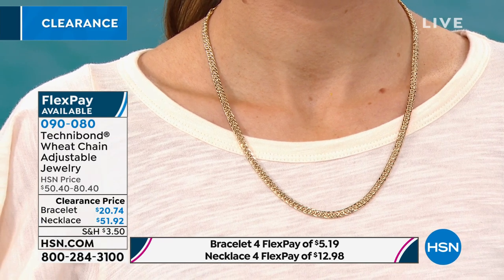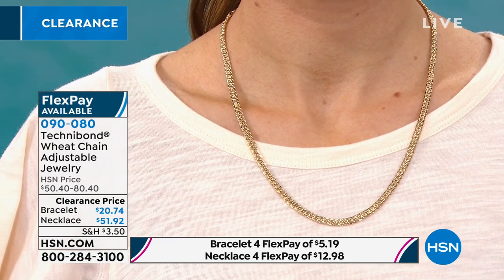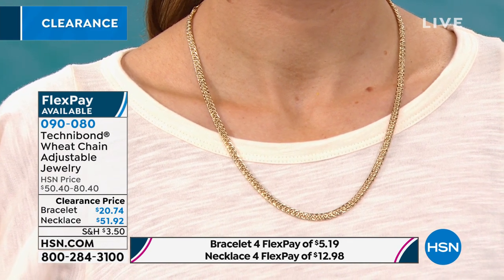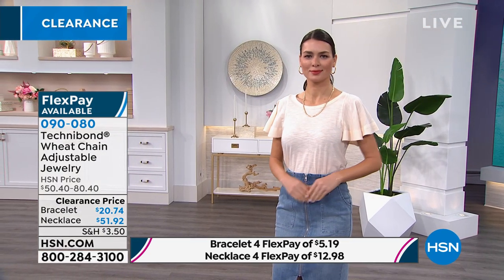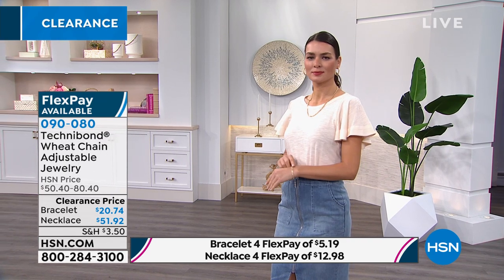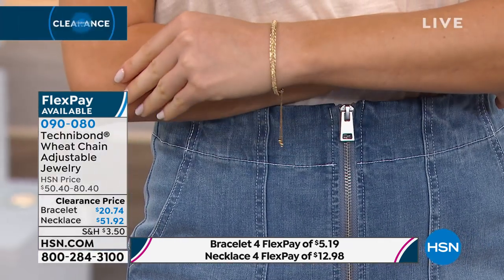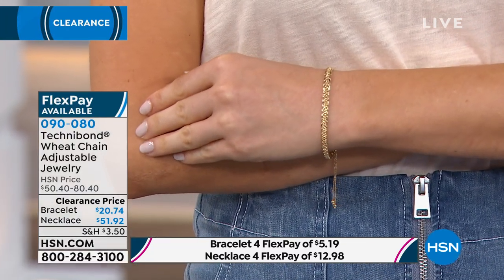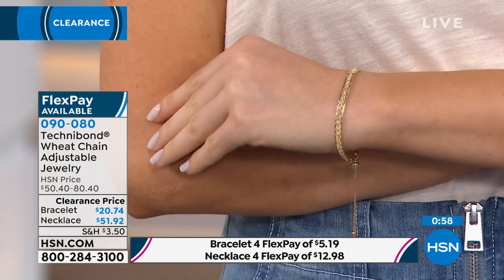We're looking at it on Orshi right now. We only have 34 necklaces left. It's 16 inches long but comes with an 8-inch adjustable extender. The necklace is $51 and you're saving $29 today. The bracelet is so gorgeous — it's $20 today, $30 off that. So you're talking about more than 50% off. Snatch this up.